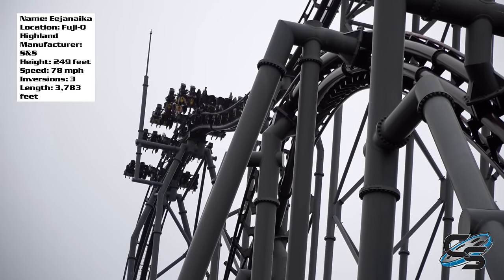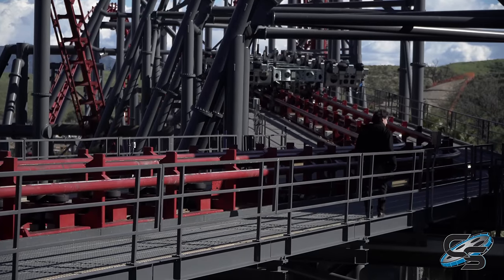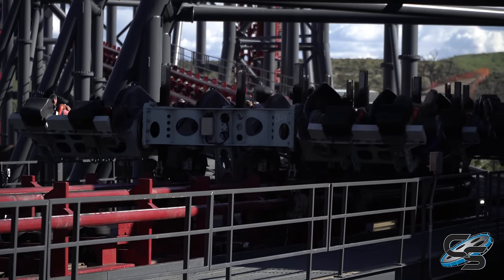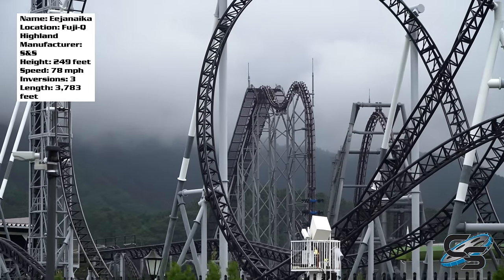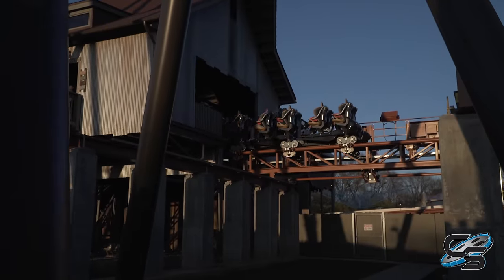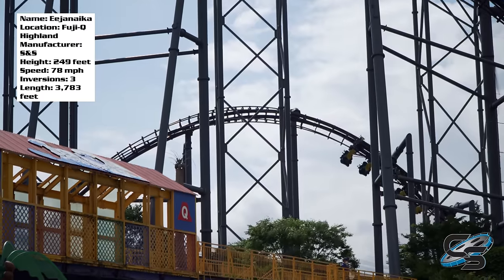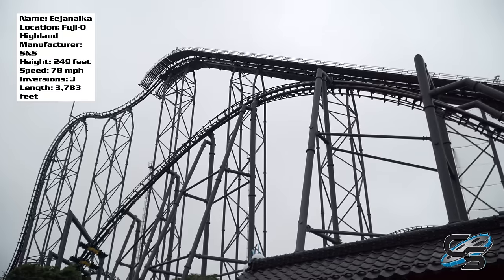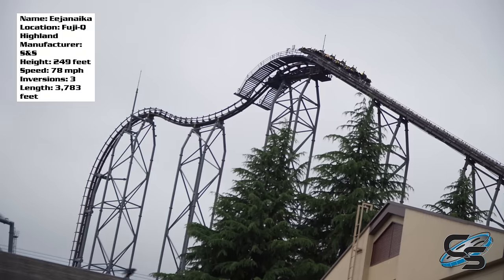One other main difference comparing this to X2 is how you end the ride. On X2, you are completely level as you hit the brake run. On Edgenica, you are not — you hit the brake run facing the ground because you rotate through it. When you come to that final stop, you are staring at the ground, facing backwards. That is a very different sensation, and that was really the moment where I just sat there laughing, thinking to myself: I can't believe this ride exists. How is this actually a thing? How did they get this ride approved, and how is it this good?